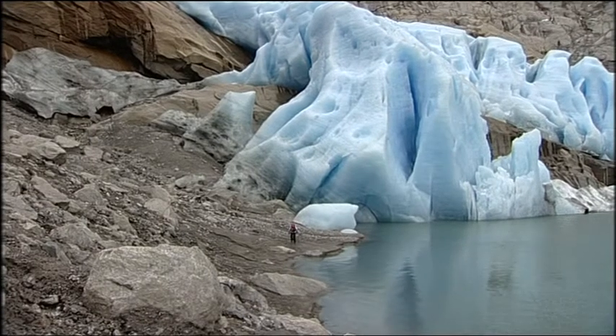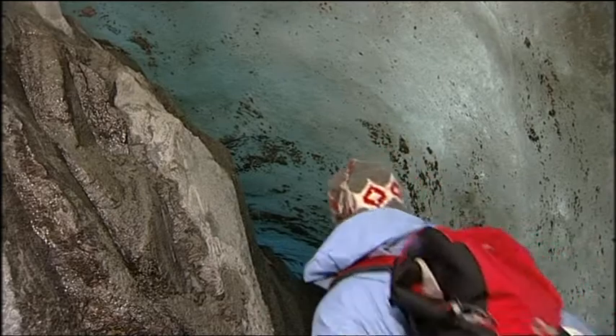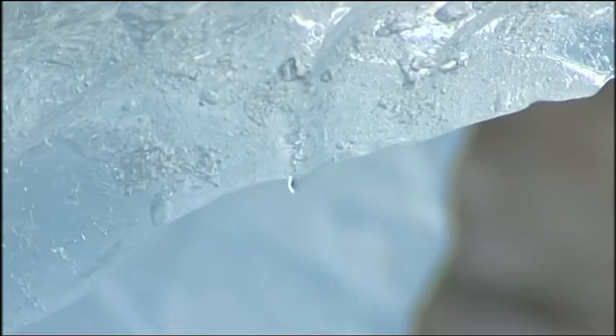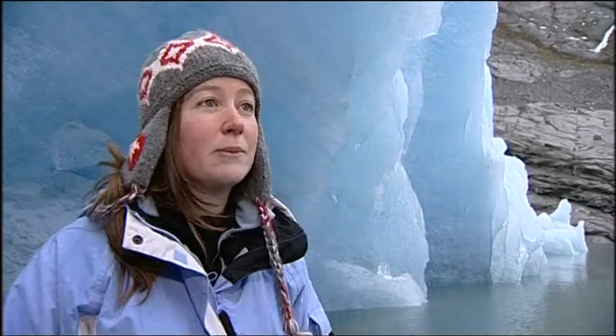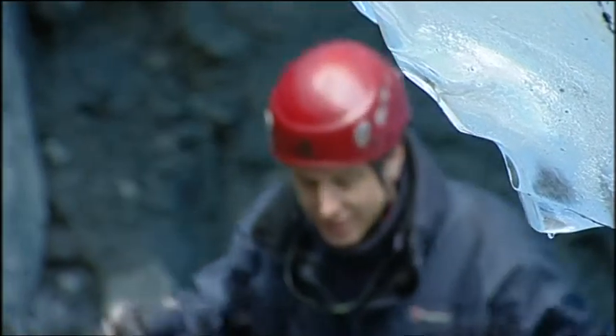The good news is that they already have measurements going back over two years, and they're confident they'll help predict how these giant reservoirs of ice may respond to a warming world. What they're learning about how the ice moves and how it moves over the sediment underneath it, they can then apply to other areas of the globe, such as Greenland and Antarctica.